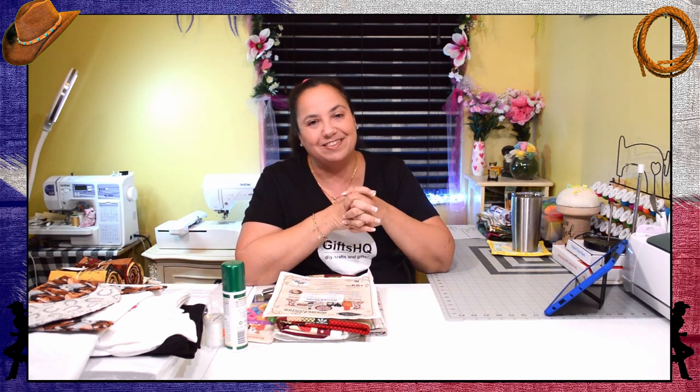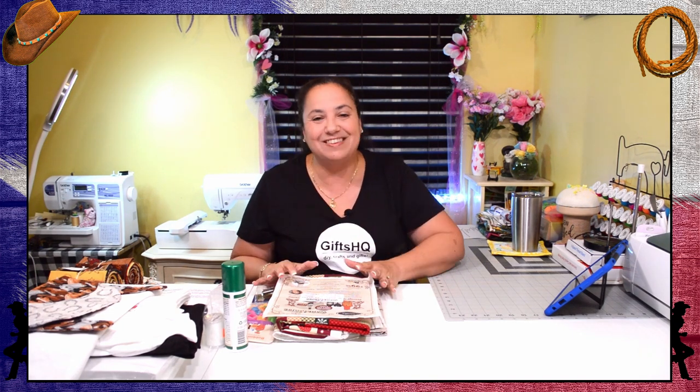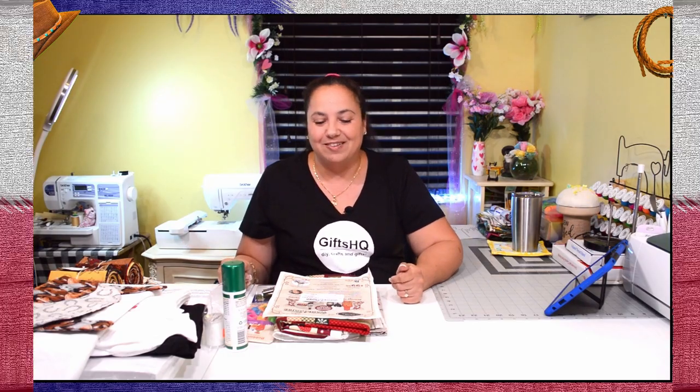I just got back from a trip from Houston, Texas where I attended a wedding, and of course while I was there I visited some fabrics and sewing stores. I just want to share a couple of things that I found that were truly exciting. So let's get started.